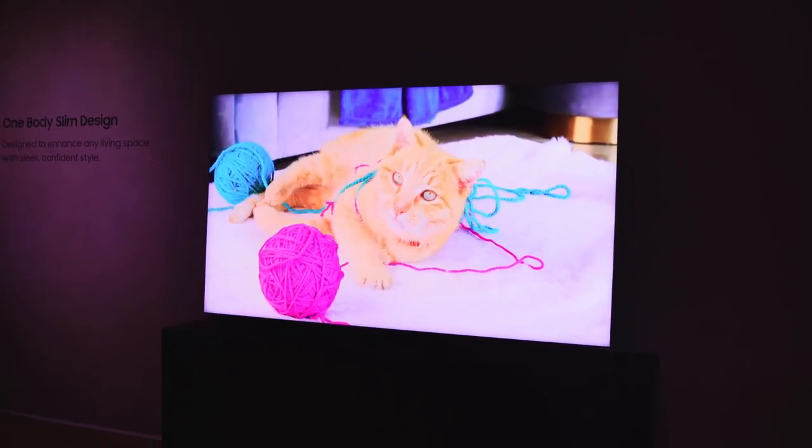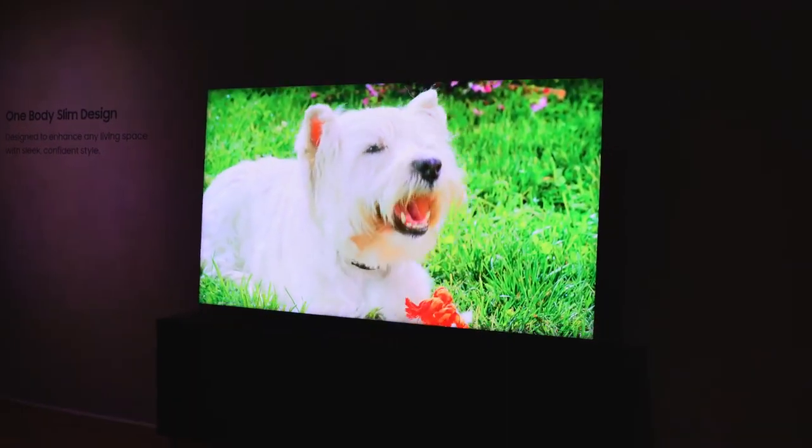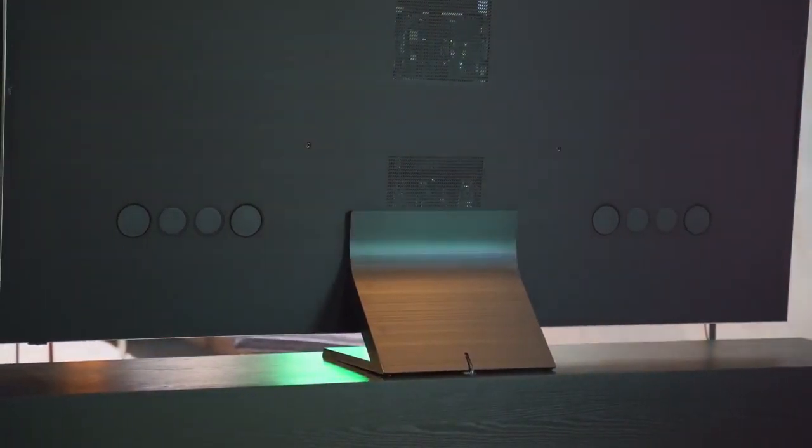The display looks absolutely awesome. This TV also has really good sound — speakers built in, subwoofers all around the sides. Samsung has said they're dedicated to improving sound this year, with things like Object Sound Plus, which allows you to get better audio tracking when listening to conversations while watching video content.